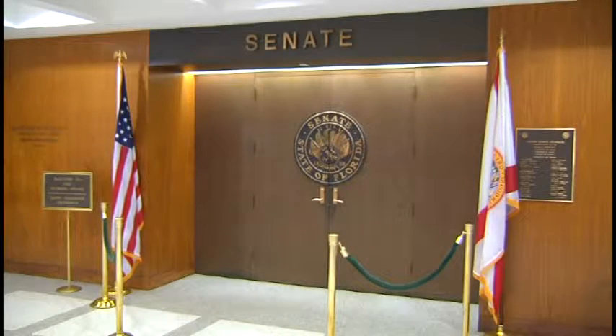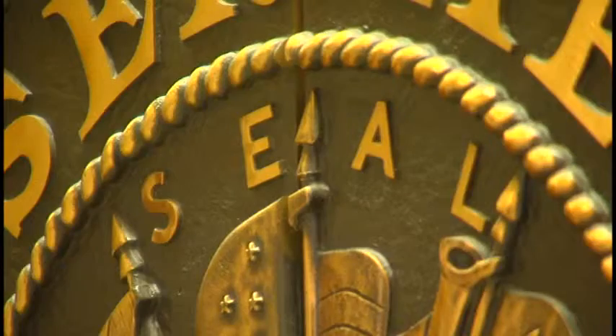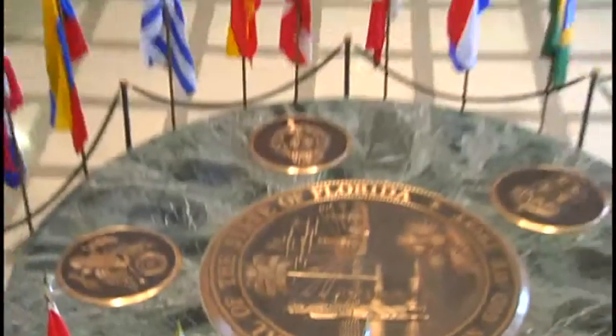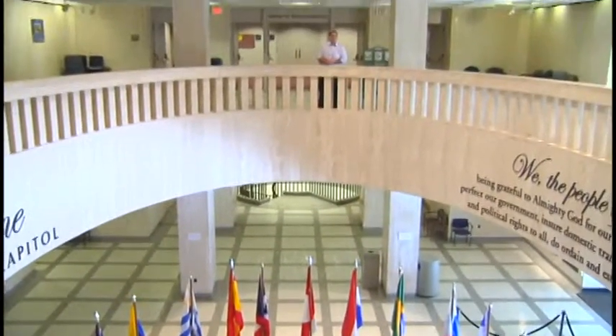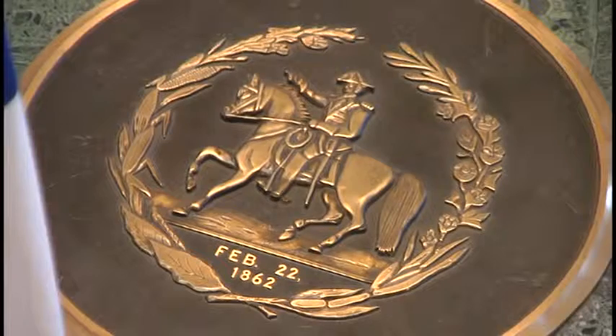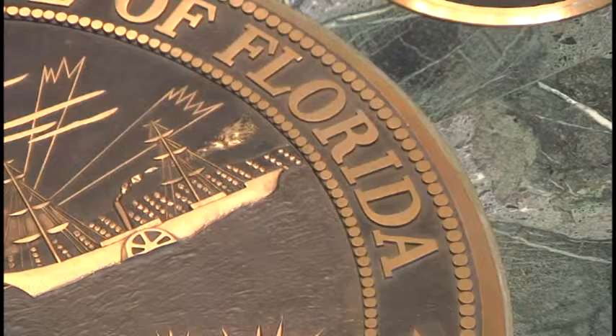The seal is seen everywhere in the Capitol, from doors to stationary, and if a majority of the Senate votes to change it, an unknown cost will come with it. In the Capitol's rotunda, a different Confederate symbol — a seal representing one of the five flags that have flown over the state. Joyner's rule change wouldn't cover the rotunda symbol, but a bill filed for 2016 would.